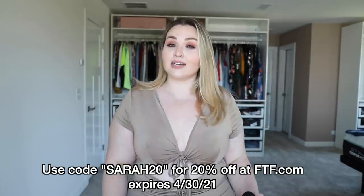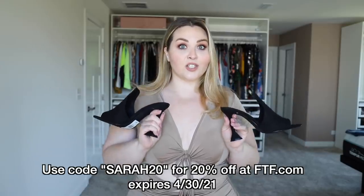That'll get you 20% off whatever you want through April 30th. I will have links to everything down below, including links to all the shoes. I know they're going quick — I saw their comments and people are snatching them up.